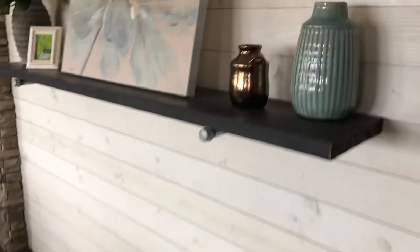Behind here where the TV goes — behind the shiplap — it's wired for cable and power. Over here is the master bedroom. Got floated sheetrock all the way through the home, and crown molding all the way through the home.